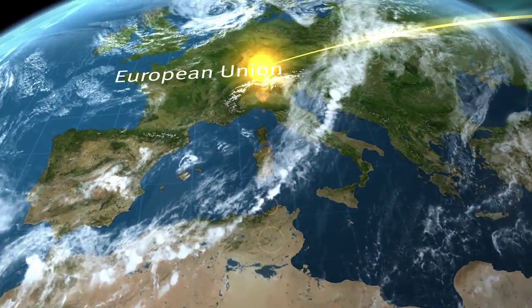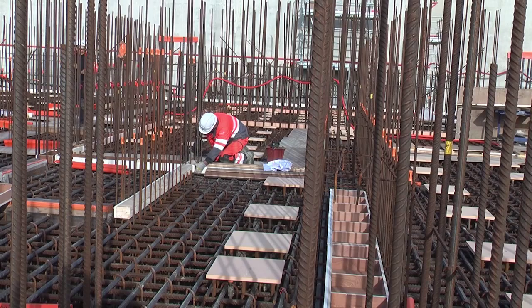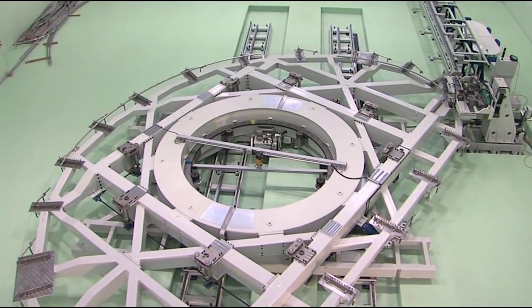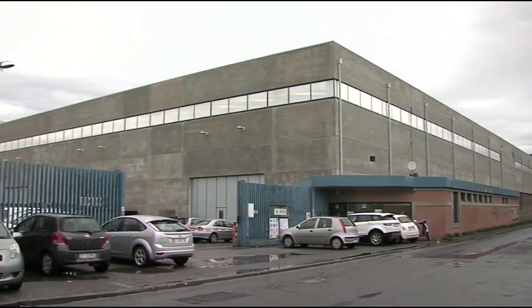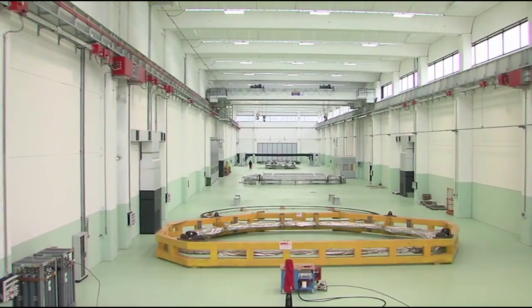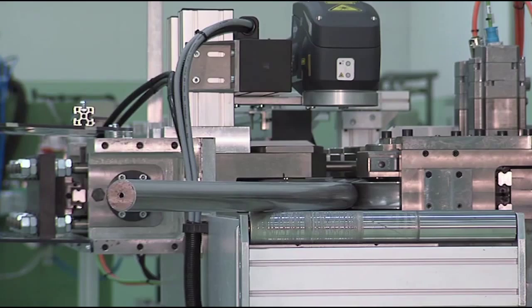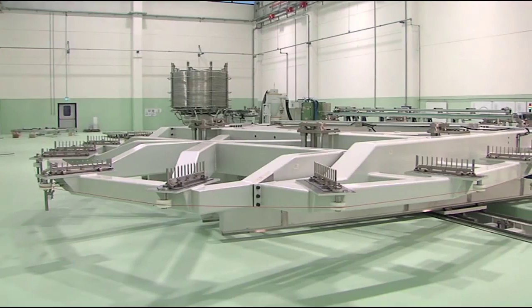Europe provides the steel and concrete infrastructure for the ITER facility, and among many other components, 10 of the machine's 18 toroidal field coils. In La Spezia in Northern Italy, the consortium ASG has built a special facility, where preparations are underway for the heat treatment and the winding of the precious superconductors, and finally their insertion into protective radial plates.